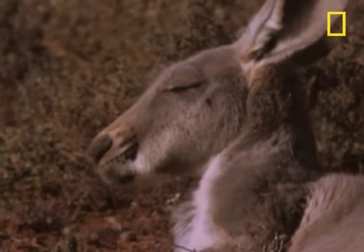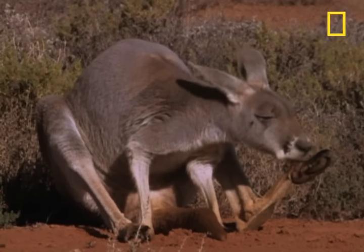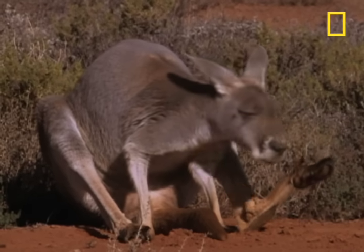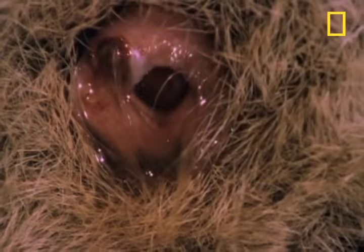Once she reaches sexual maturity, the female breeds for 8 to 12 years. In times of drought, she doesn't breed. But otherwise, she keeps her cycle of diapause, embryos, and joeys going strong.